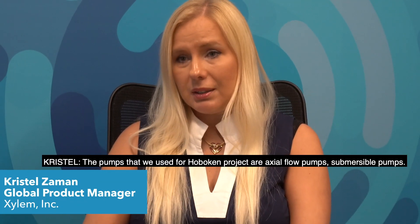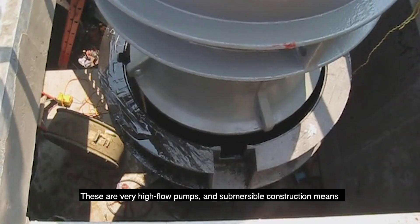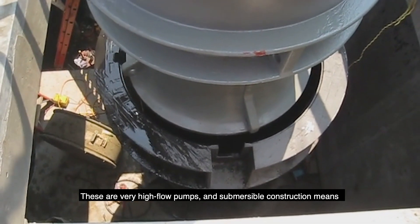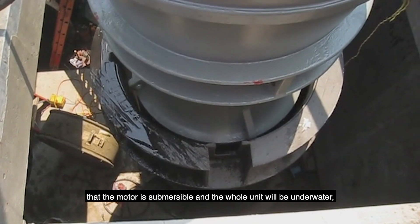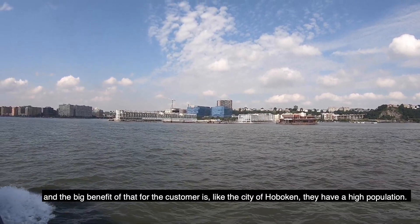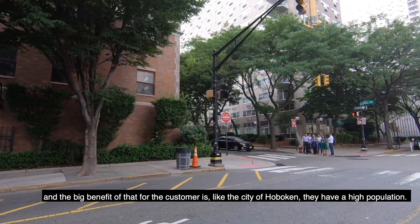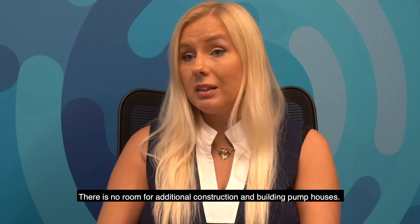The pumps used for the Hoboken project are axial flow pumps — submersible pumps. These are very high flow pumps. Submersible construction means the motor is submersible and the whole unit will be underwater. The big benefit for a customer like the city of Hoboken is that they have a high population density and there is no room for additional construction and building pump houses.